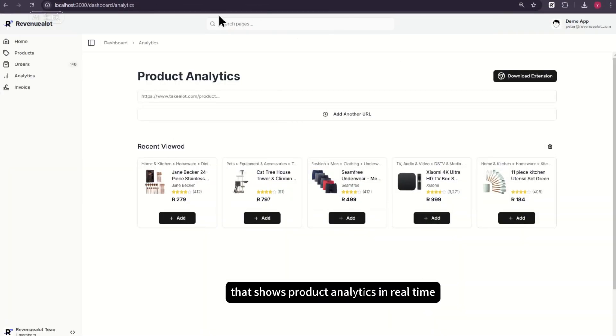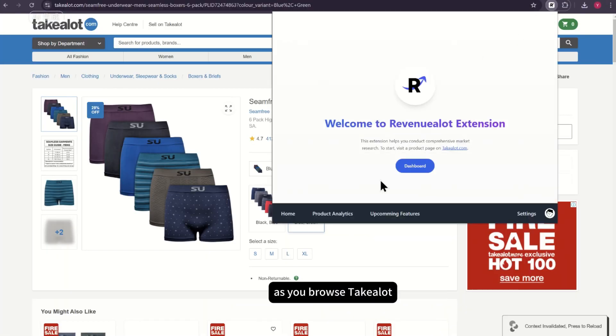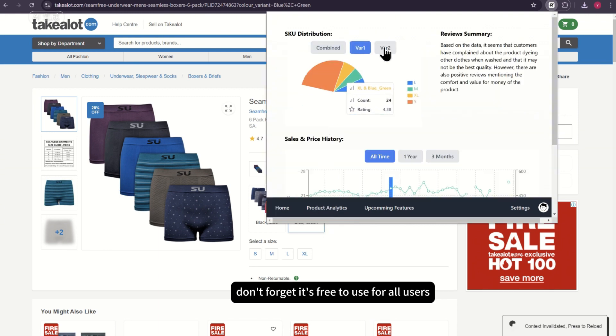How about a Chrome extension tool that shows product analytics in real time as you browse Tick-A-Lot? Don't forget, it's free to use for all users.